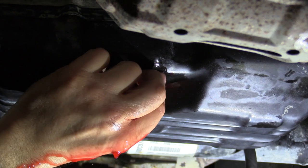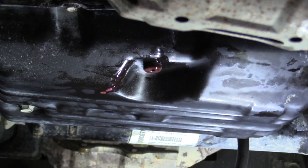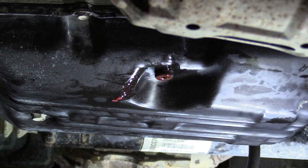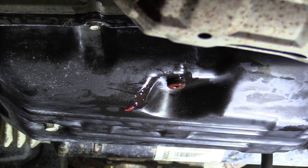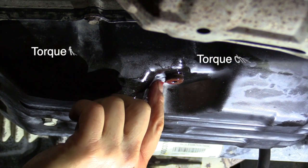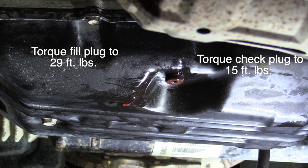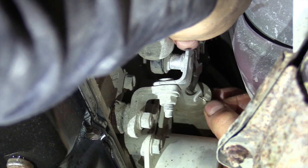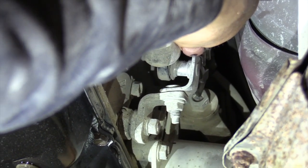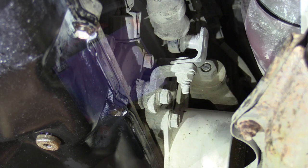We're right at just shy of 11 quarts now and it's running out of our tube there — we're good to go. We're going to tighten this up, put the fill plug in, take it for a test drive, and recheck the level again. Before we do the test drive, we're going to take out our drill bit from the bypass that goes around that transmission thermostat. Now we're ready to take it for a test drive.